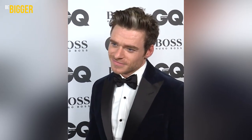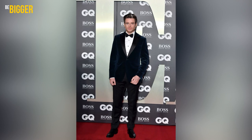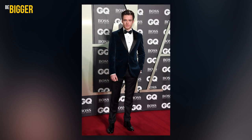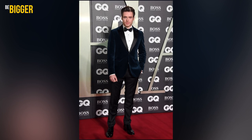Velvet parts in a suit make the whole look more respectful and noble. Richard wore a blue velvet jacket with sharp lapels teamed up with classic black trousers, a white shirt with black buttons, a black bow tie and shoes made of patent leather. That was the look for the GQ Men of the Year Awards 2019.